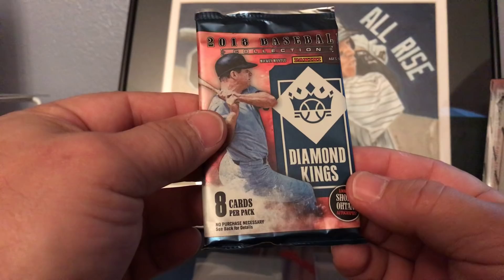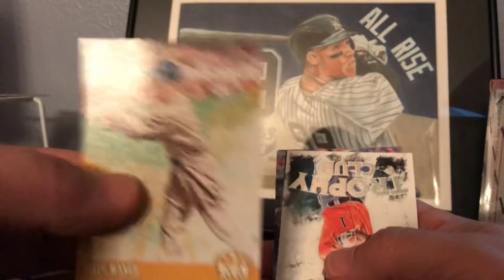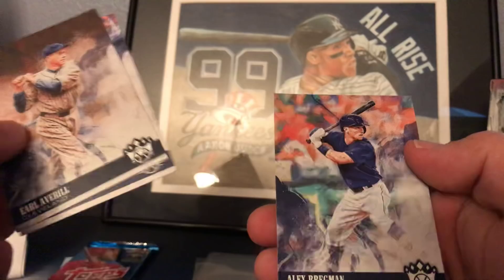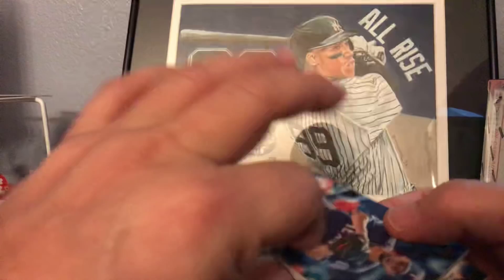Next up is the 2018 Baseball Diamond Kings by Panini. These have some old timers in it - Max Carey, Clayton Kershaw, Jim Thorpe, Paul Waner, Carlos Correa, Earl Averill, Dominic Smith, Alex Bregman.